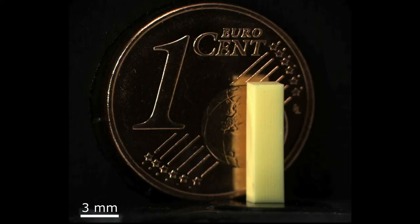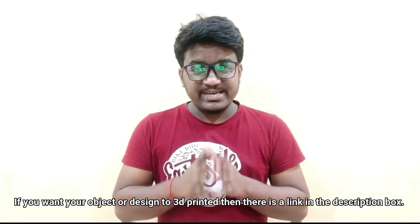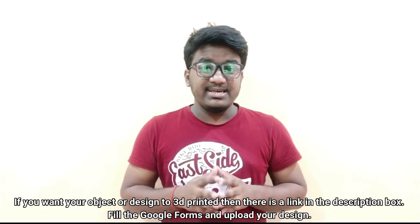So guys, that was all that is happening around the world in 3D printing. Thank you for watching, and stay safe — keep printing!